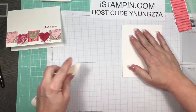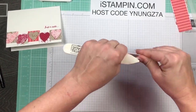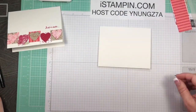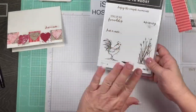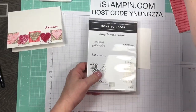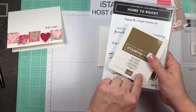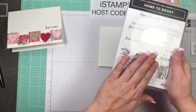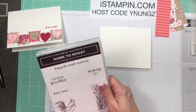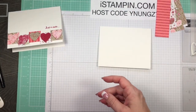I've got my Simply Scored tool and I'm going to score this at four and a quarter, then fold it in half using my bone folder to burnish. If y'all have any questions, just comment below and before the live is over I'll go through and answer them. I've got Home to Roost, which is a free set - if you choose the paper and framelits plus the Soft Suede ink, I'm sure that gets you to the $50 mark.